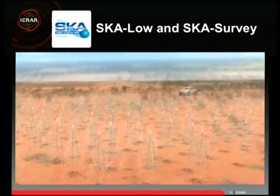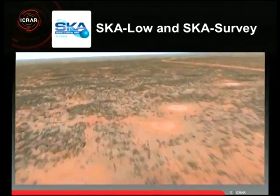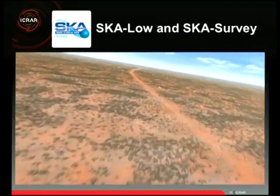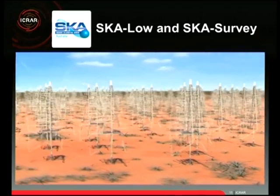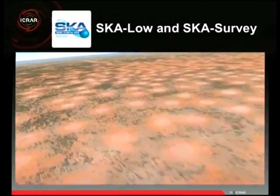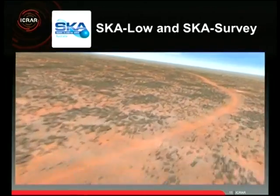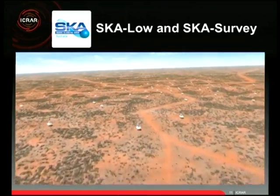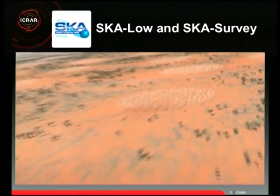The part of the SKA in Australia is SKA-Low — the low-frequency aperture arrays — plus some dishes called SKA Survey. In phase one there'll be dishes in Africa, about 60 extra dishes in Australia called SKA Survey, and about 250,000 to 300,000 of the Christmas tree antennas called SKA-Low phase one. SKA Survey is designed to survey the sky, looking at broad regions at once and moving quickly to create a comprehensive radio survey we've never achieved at this sensitivity before.